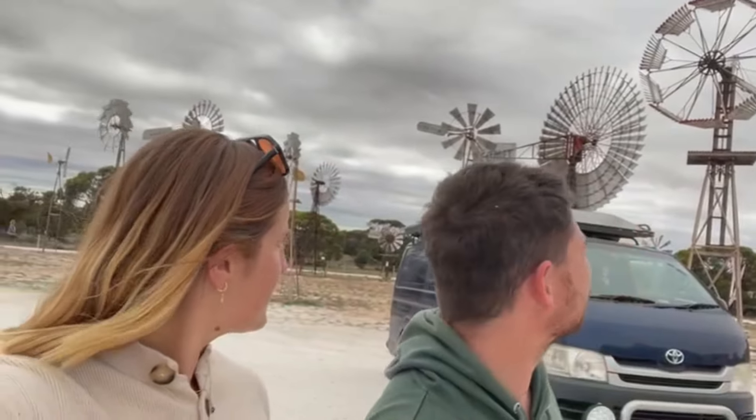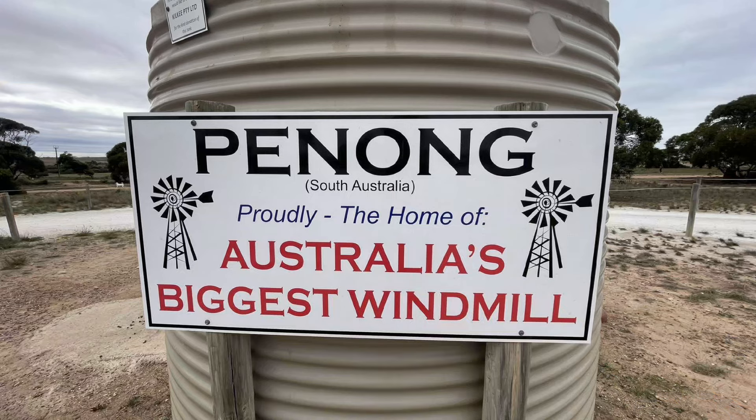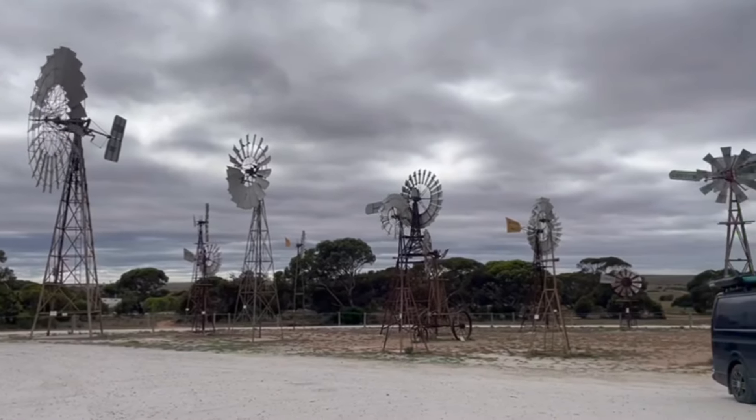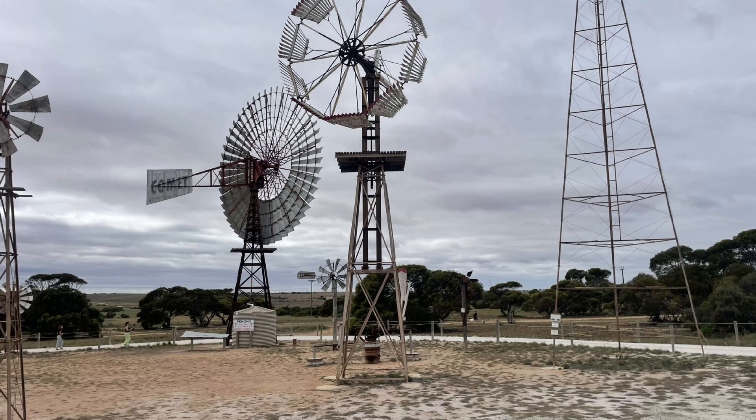Hey guys, we've just pulled up in Penong — we are at the windmills, and it's apparently Australia's biggest windmill right behind us. I think it might mean the widest one rather than the tallest, because I've seen taller, so it must be the widest. Just having a little stop off the main road. We got going and we'll get towards the Nullarbor — we're excited for that, get pumped!